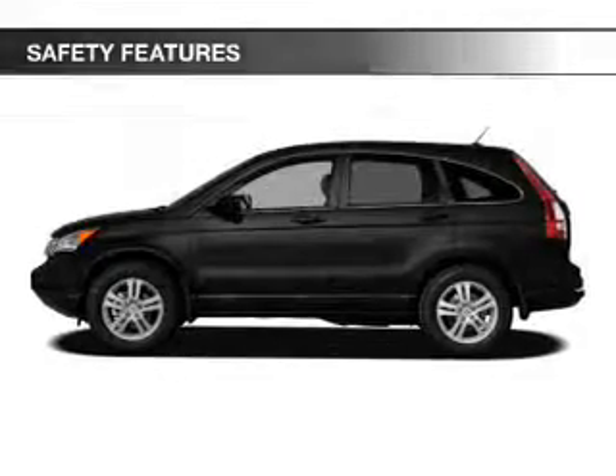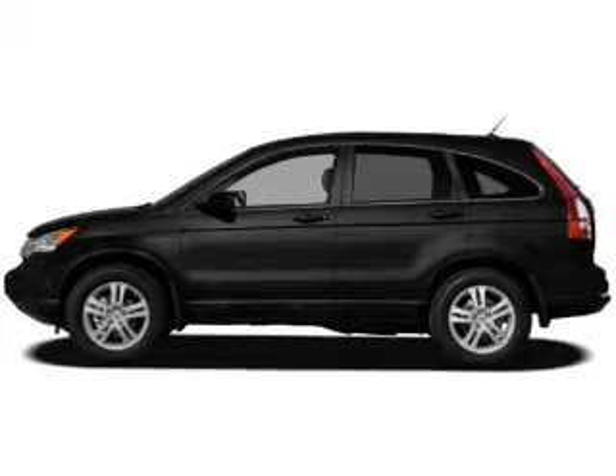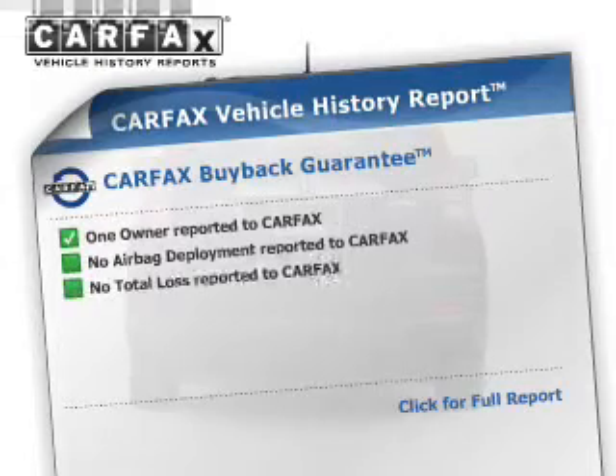Additional safety features include a passenger airbag, low tire pressure warning, front ventilated disc brakes, and daytime running lights. Rest easy knowing this vehicle comes with a Carfax Vehicle History Report from Carfax.